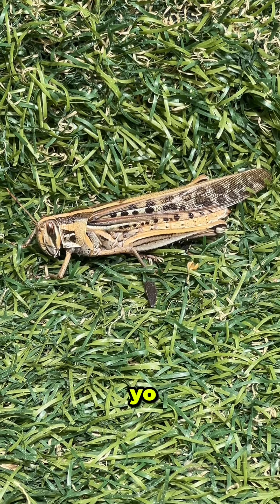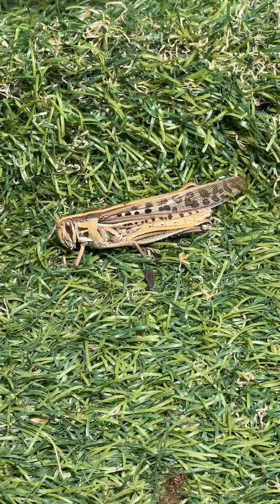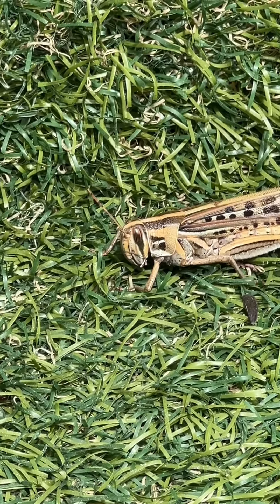That's a dinosaurio. Oh my gosh. Are you kidding me? Look at that.